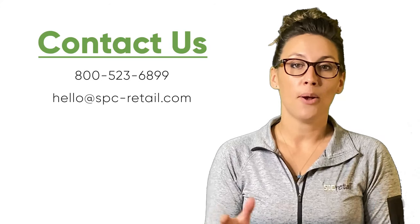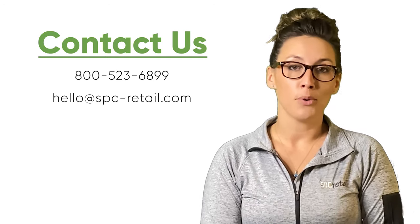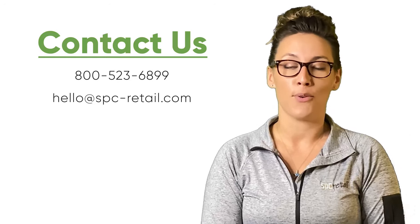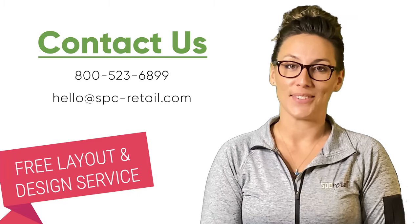As the retail brand and strategy expert here at SPC Retail, I'd love to help you transform your vestibule area into an eye-catching and inspiring first impression for your guests. Reach out to us today to get started with our free layout and design service.